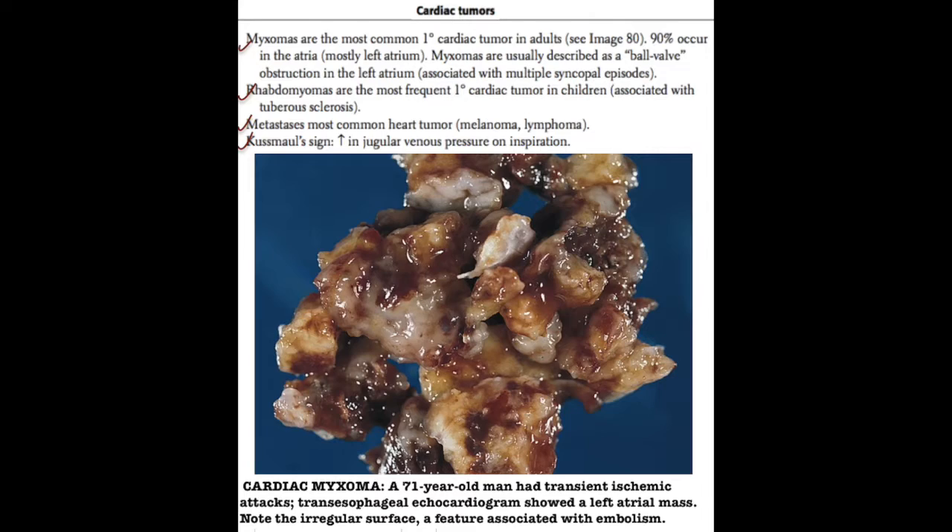Atrial myxomas are the most common primary cardiac tumor in adults. 90% of myxomas, which are benign tumors, occur in the left atrium, where they are classically found.